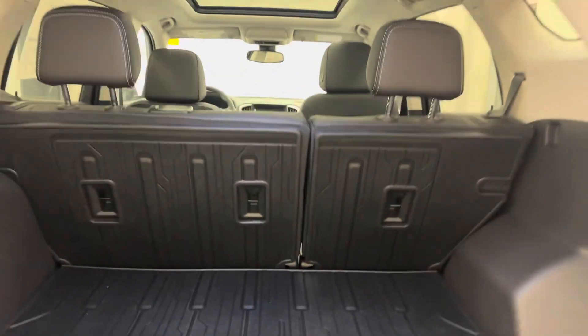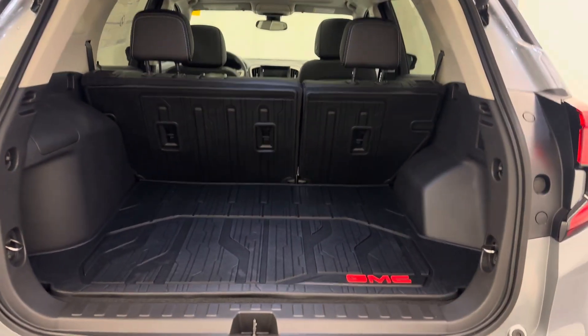We've got a rubber floor lining for all your cargo space.